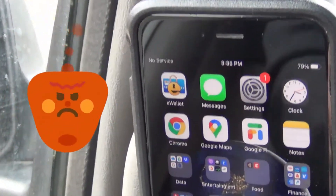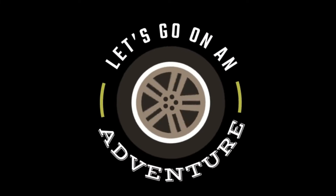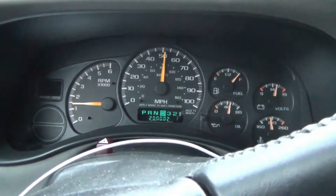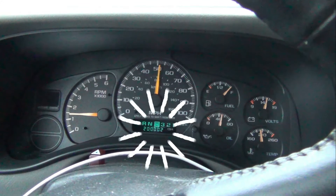Google Fi has horrible service in remote areas. My Suburban is still reliable at 200,000 miles. I so wanted to get the video of it turning over to 200,000.